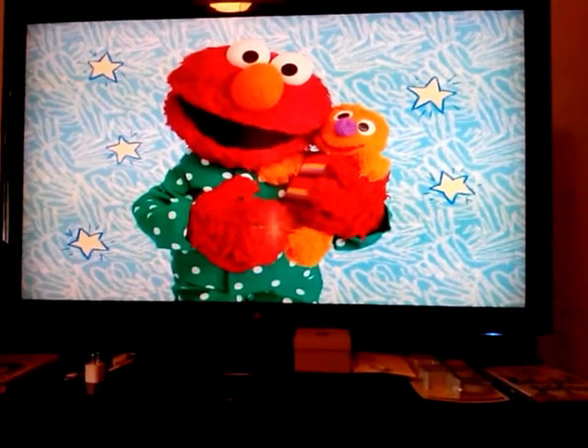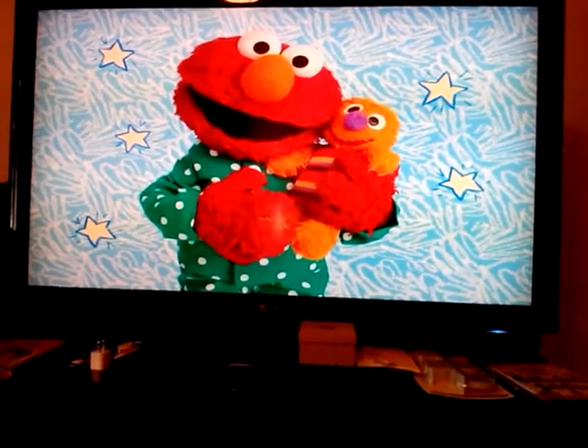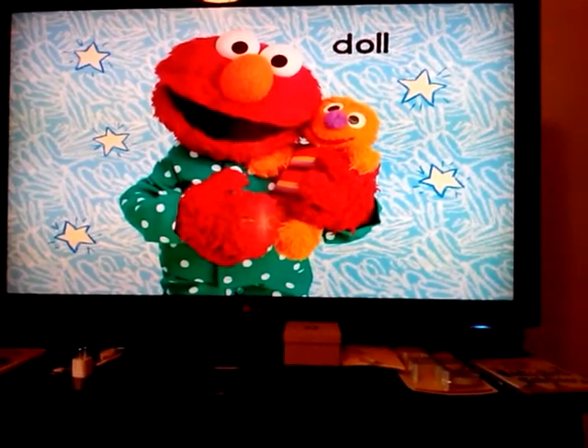What toy do you take to bed at night? It's fun to hug and snuggle. It's a doll.